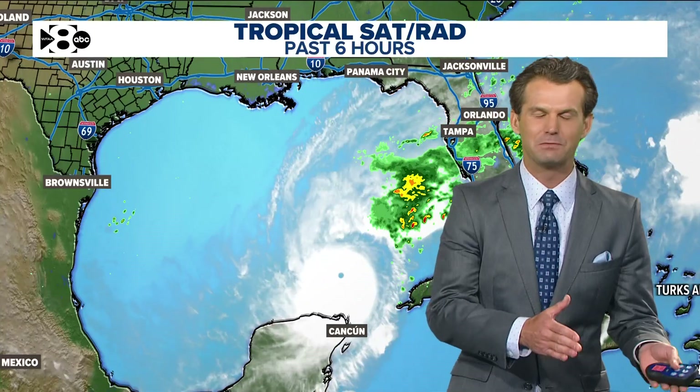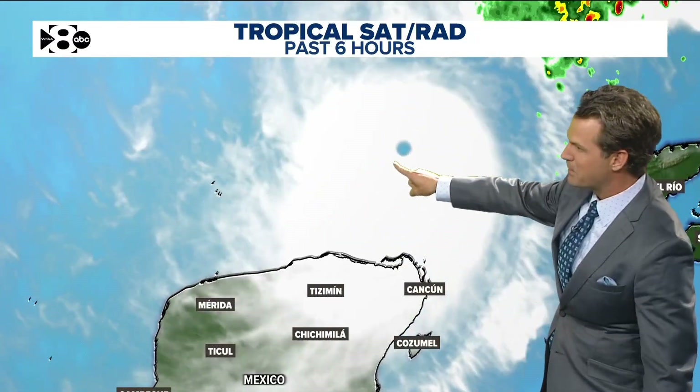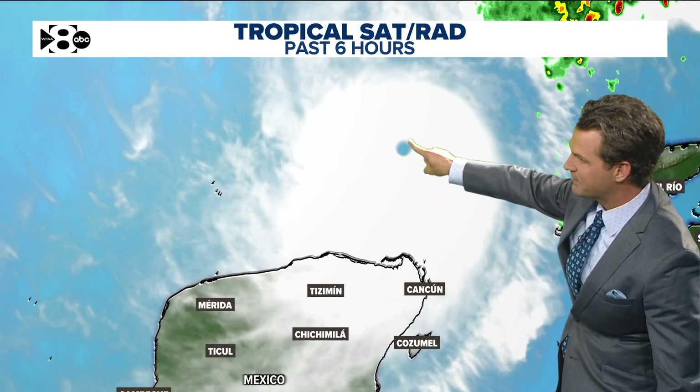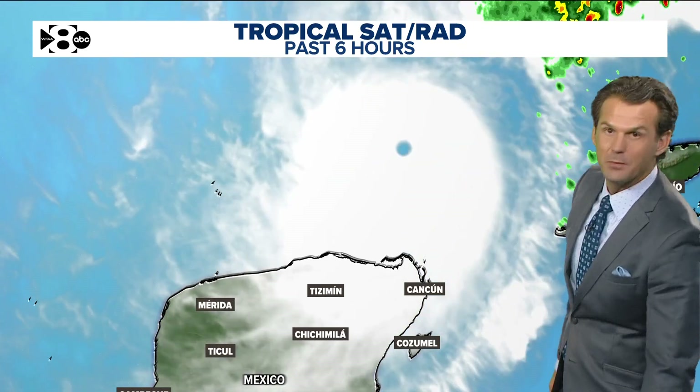Minutes are ticking down until landfall. Kyle Roberts checks in on Milton — about 24 hours from now, more so tomorrow night into early Thursday morning, the storm will be making landfall in Florida. Right now it's a Category 5 storm. Earlier today the eye was obscured by clouds, but then it started intensifying again. Just look at that pinpoint eye within Milton at the moment.